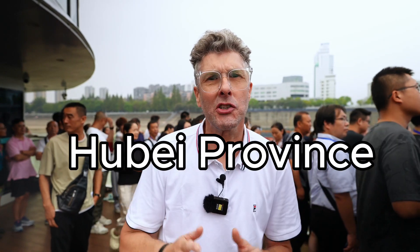Hi, we're in Yichang, Hubei Province, China, and we're going to visit the Three Gorges Dam.